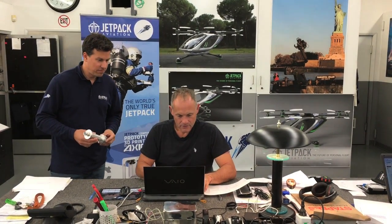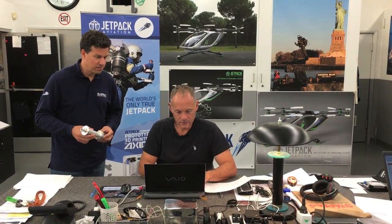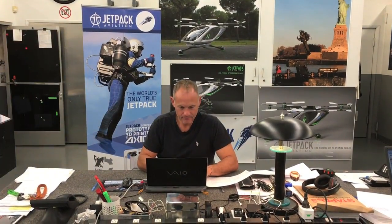Hey Steph! So that was two burgers with cheese, french fries, and four cokes? Yeah, sounds good. Okay, got it. Hey everyone, welcome to the headquarters of Jetpack Aviation — glad you could stop by!